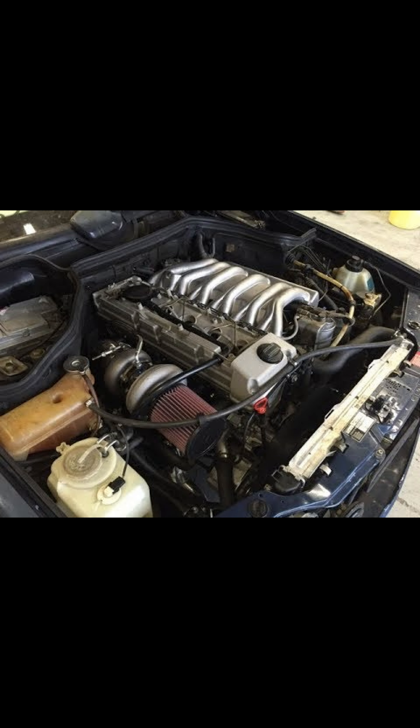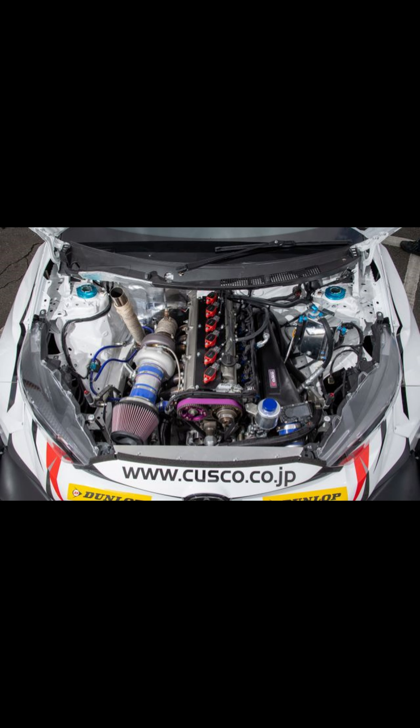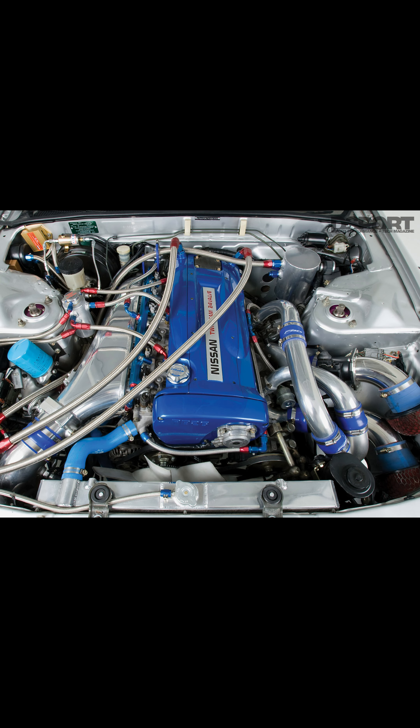Inline 6 is the same as an inline 4 with another couple of cylinders chucked on the end. These are most commonly found in larger diesel Mercedes and in Japanese petrols, such as the very popular Toyota Supra 2JZ, Nissan Skyline RB26 — in fact, the entire RB series, to be fair.